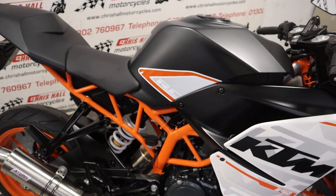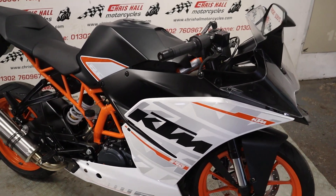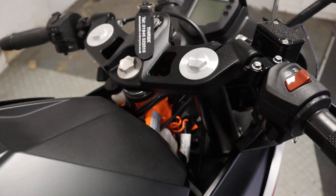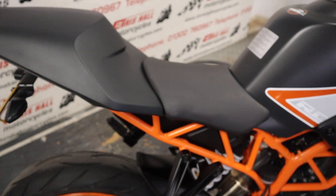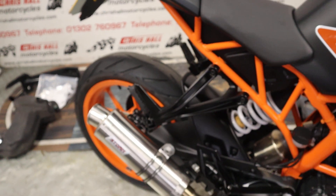The bike will be supplied with a full MOT. It will also go through the workshop for a full check-over prior to coming out, and it will come with a three-month warranty with ourselves. We can offer zero deposit finance with this vehicle, nationwide or international delivery, and we do take part exchanges as well.